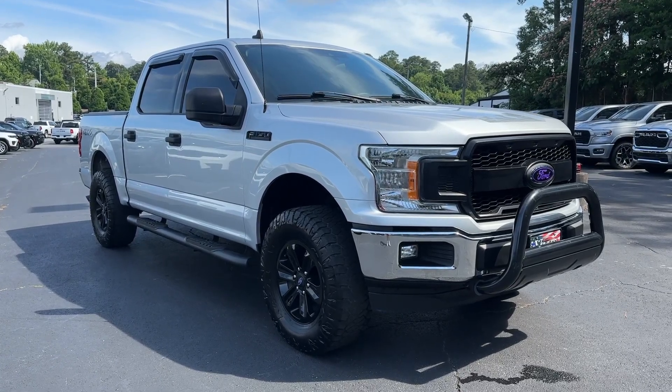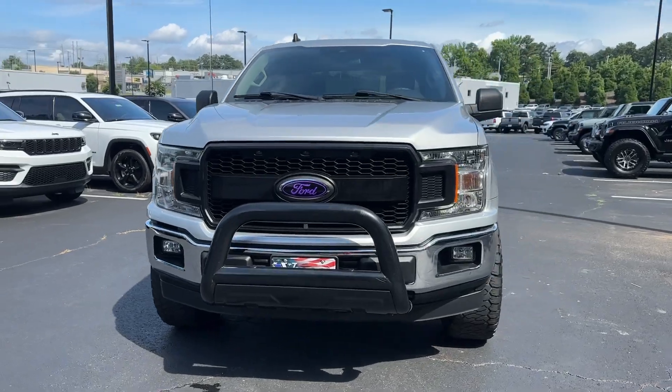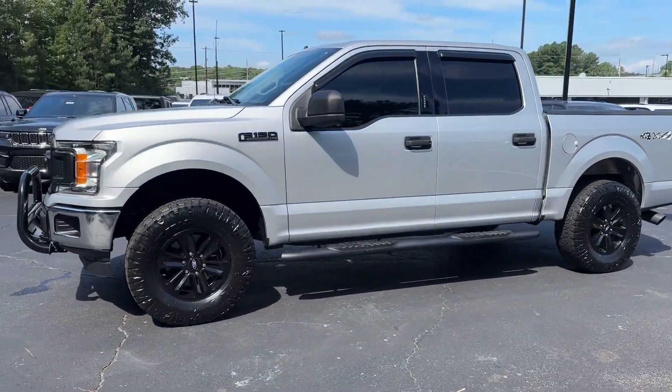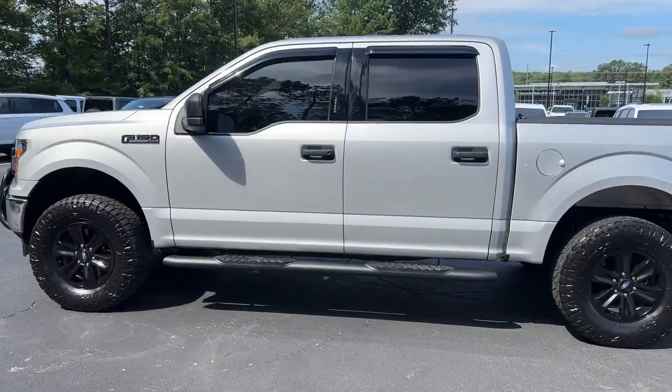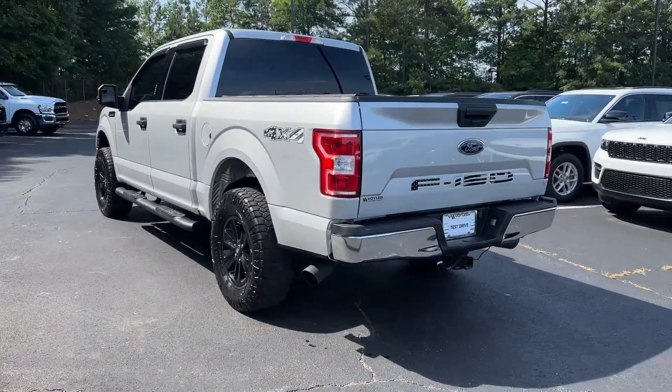Get acquainted with the 2019 Ford F-150. Take a closer look at this full-size F-150. It's the light-duty pickup that leverages military-grade aluminum alloy and high-strength steel to produce class-leading towing and payload capabilities.